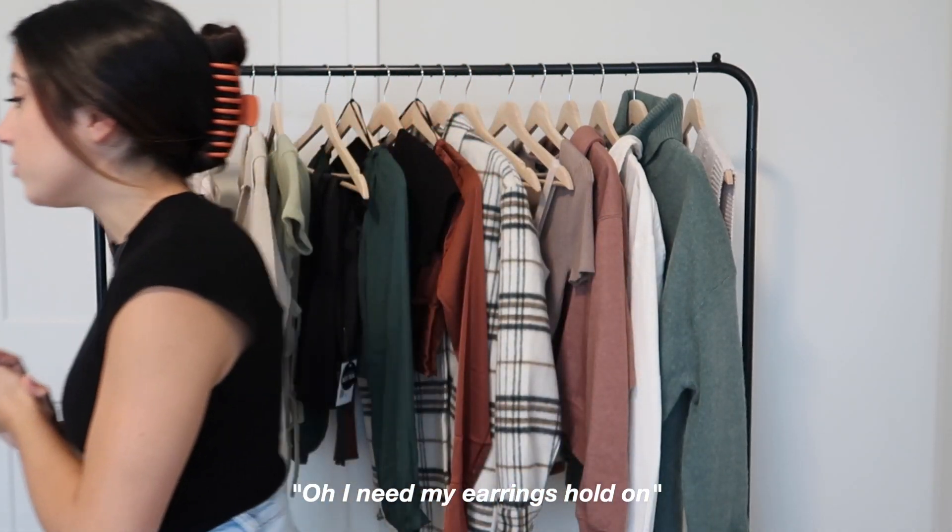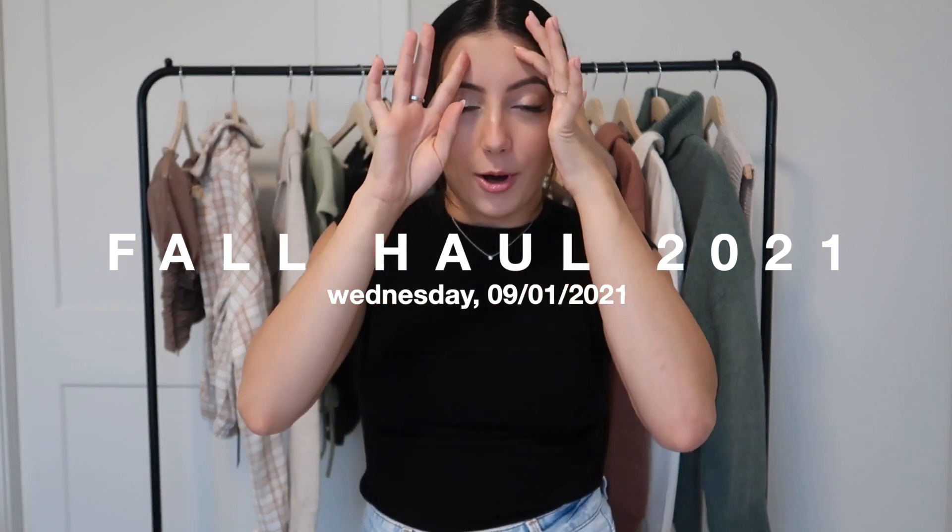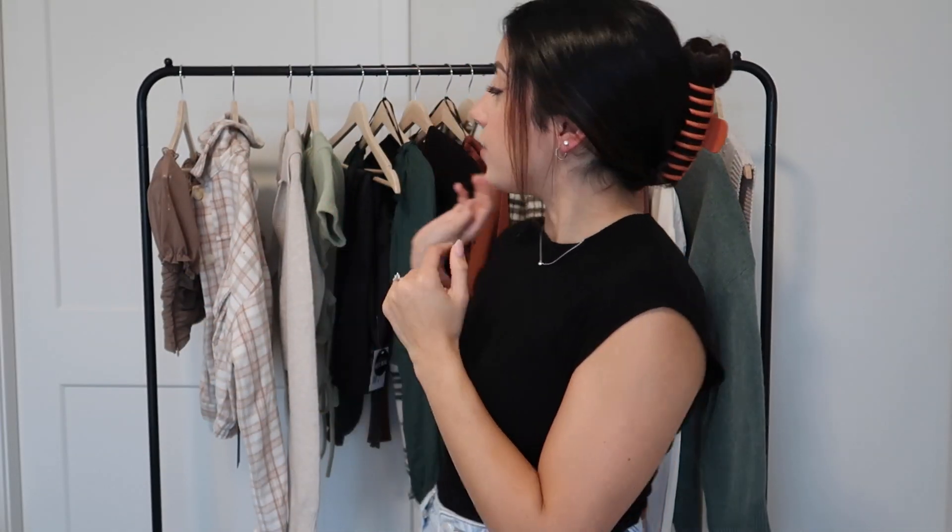Hi guys, welcome back to my channel, or if you're new, then welcome! Today I'm doing a fall haul. I purchased stuff from H&M and Forever 21 and I thought I would share it all with you guys.